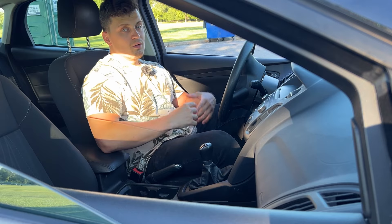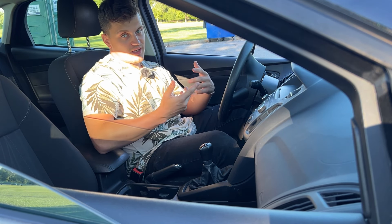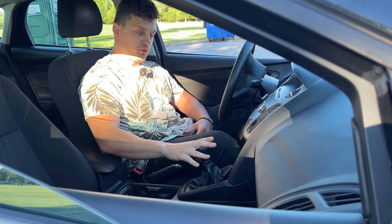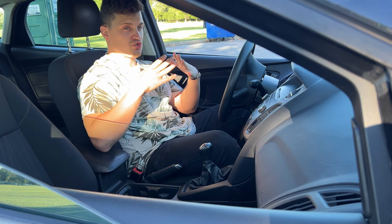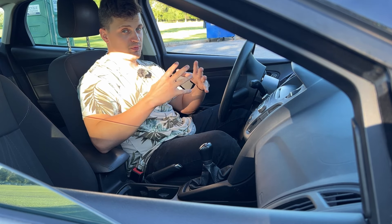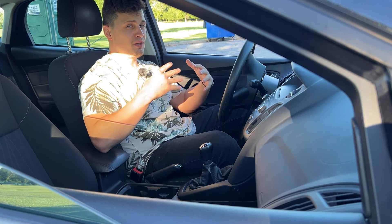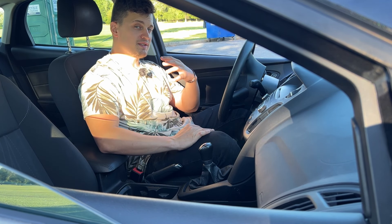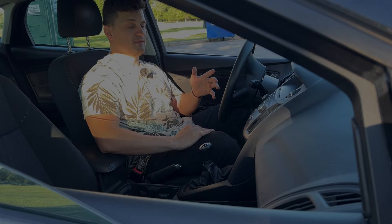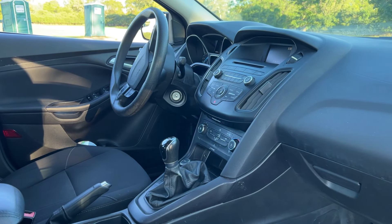When Ford came out with these in 2015, you were able to get them in three different flavors. The first being the two-liter five-speed manual transmission boasting around 160 horsepower and 148 pound-feet of torque. You could also get the same engine with a dry dual-clutch automatic. Then there was a third flavor: a one-liter, three-cylinder, 123 horsepower engine that came with a six-speed manual transmission.